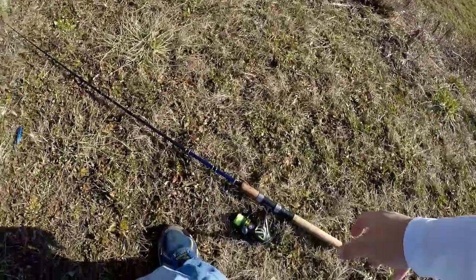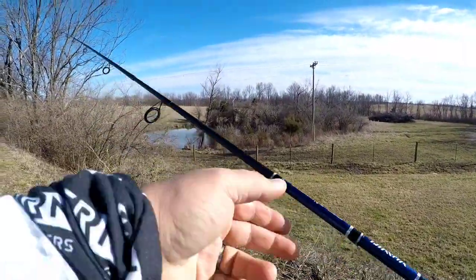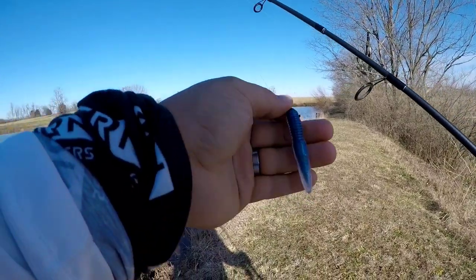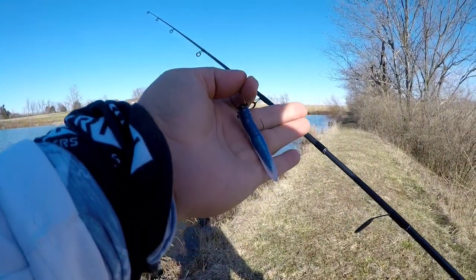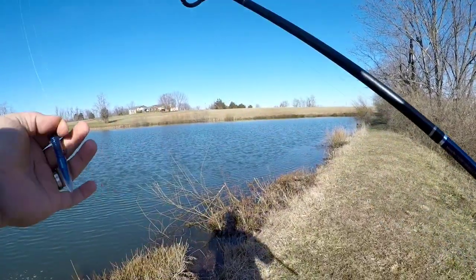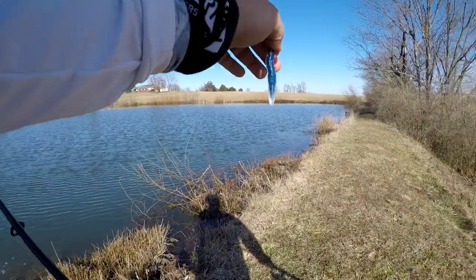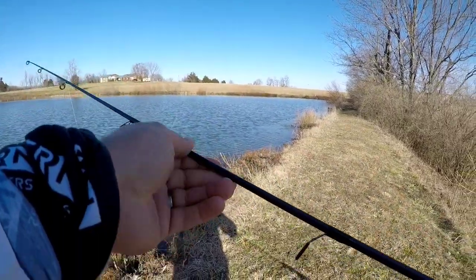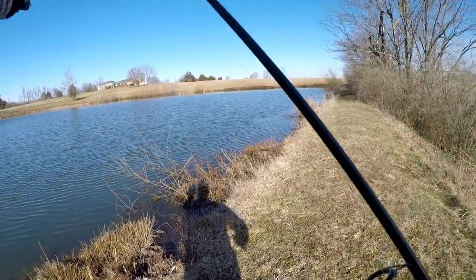Let me show you again what I caught him on. This is the Neko Ned in Lunar — beautiful Ned rig. I've got it rigged up on a 1/15th ounce Midwest finesse rig, or what some of you like to call a Ned rig. Let me get it untangled a little bit from when I had him. I hate when that happens, but it happens to the best of us.